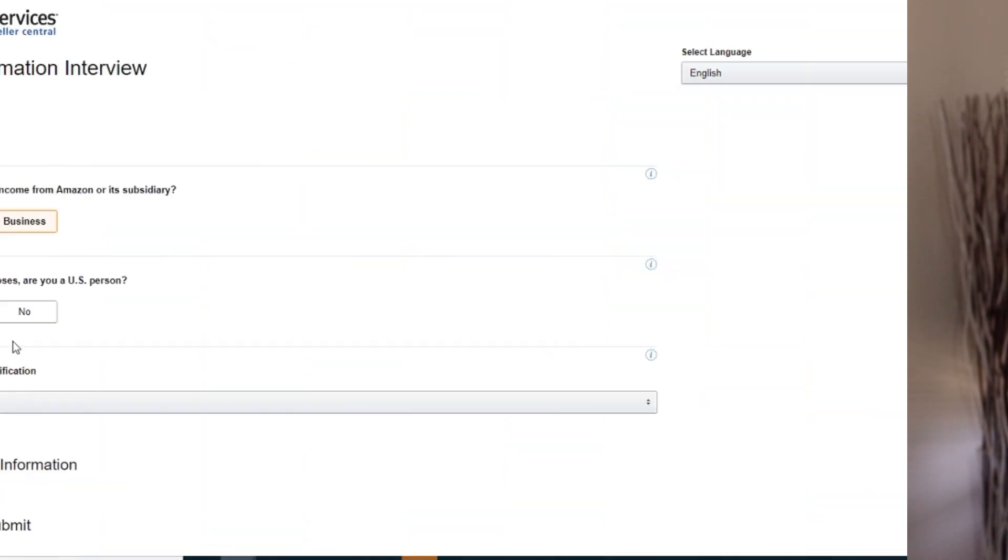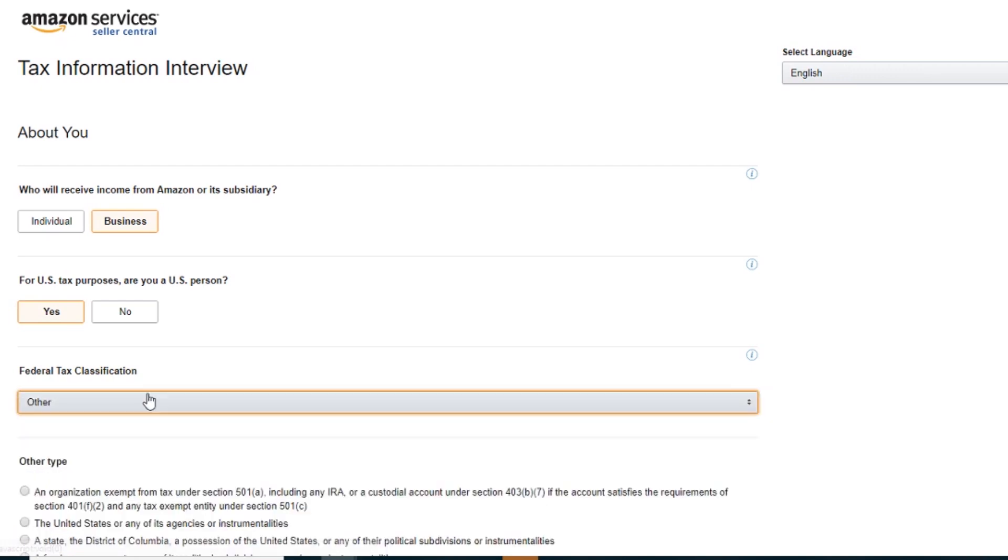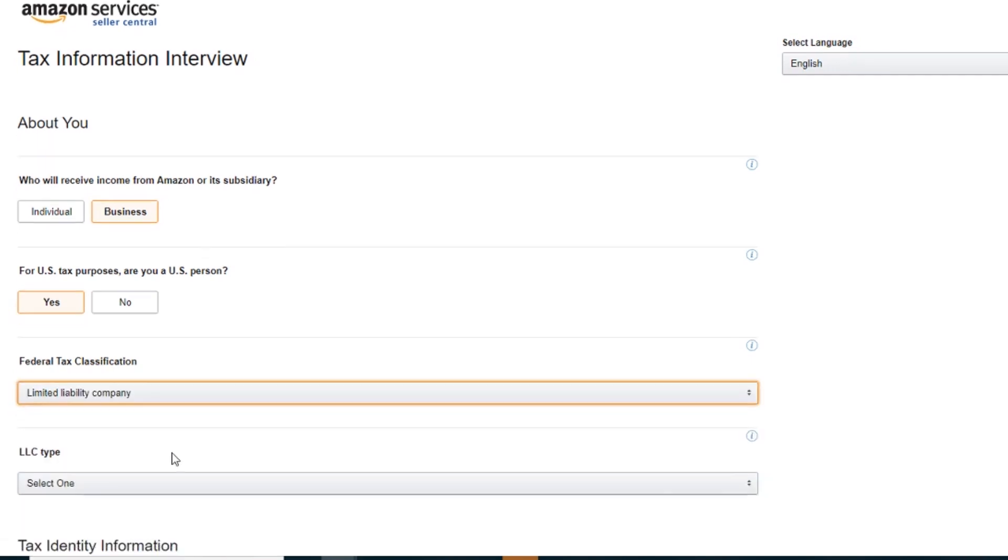Next Amazon will ask you for some tax information. You can sell as an individual by plugging in your name and social security number. However most sellers are a business, meaning an LLC or corporation. To register as a business make sure you have your tax ID on hand. If you have any questions about this part make sure to contact a tax professional.